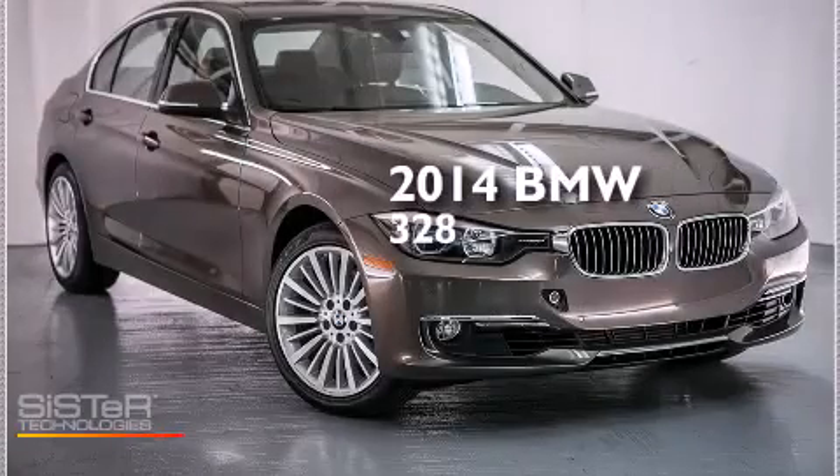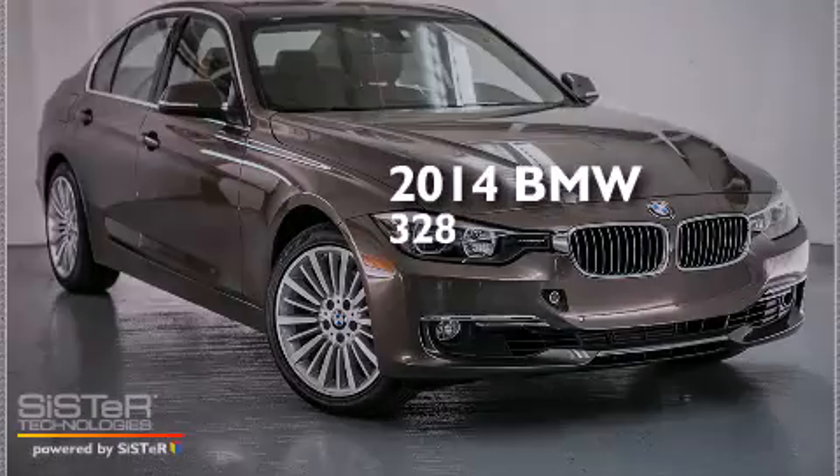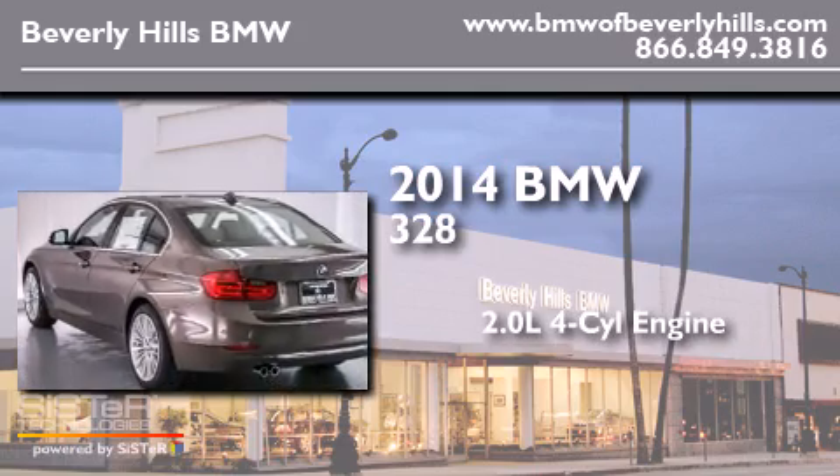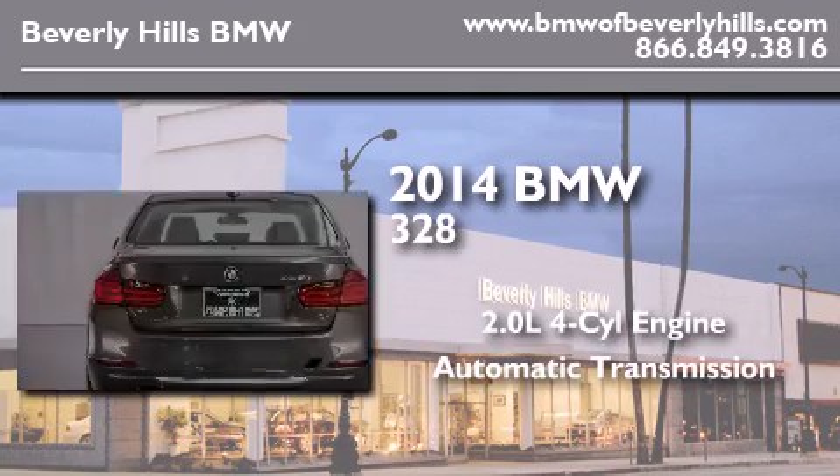This is a brand new 2014 BMW 328. It features a 2.0 liter 4-cylinder engine and an automatic transmission.